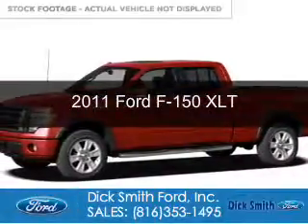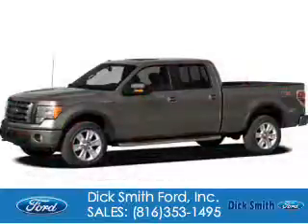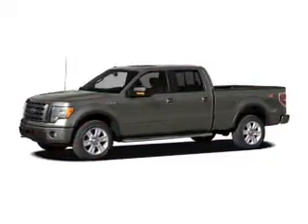This is a used 2011 Ford F-150. It's powered by four-wheel drive, a five-liter eight-cylinder engine, and a six-speed automatic transmission.